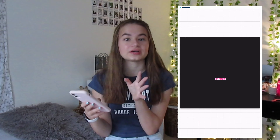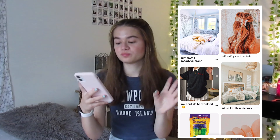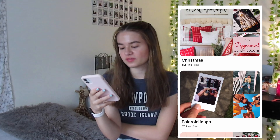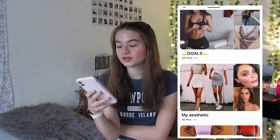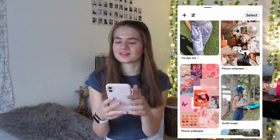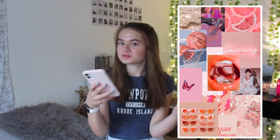We have Pinterest, which I love - especially lately in the summer. You should follow my Pinterest, it's abbyarm11. I just save a whole bunch of stuff on there. I have lots of boards you can check out - I even have a board called 'myself' if you want my lock screen. I also made this one as well so you can get it off there. I really like making collages so I just post them to Pinterest sometimes.